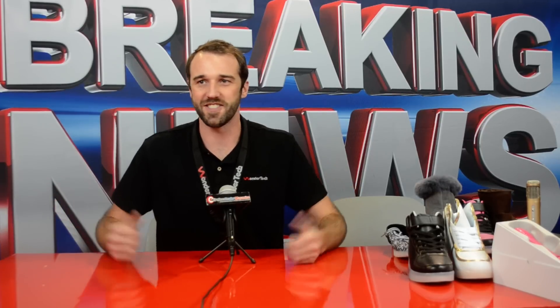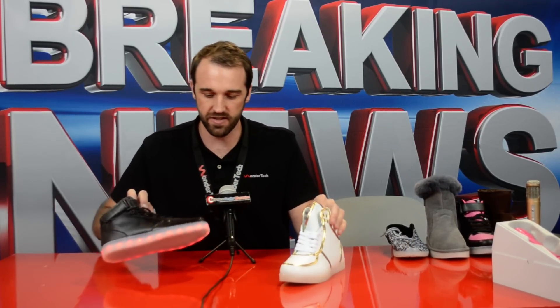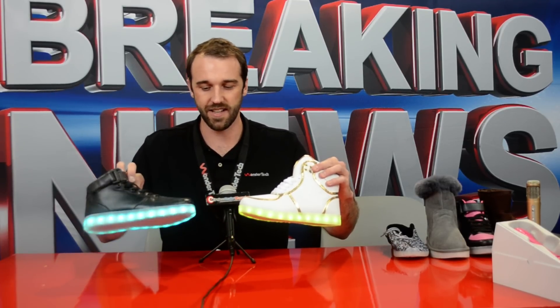New product launches — all the exciting things we're doing here at the CTIA show. Let me show you the latest craze: LED shoes. Now these just might look like ordinary tennis shoes until you turn on the LEDs. These have 10 different functions so you can choose the different colors, cycle through, and they'll even blink.